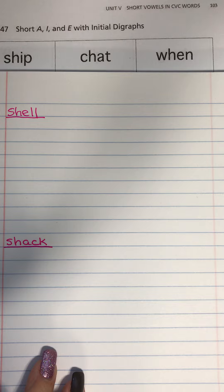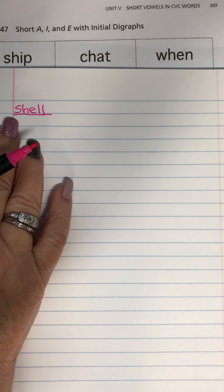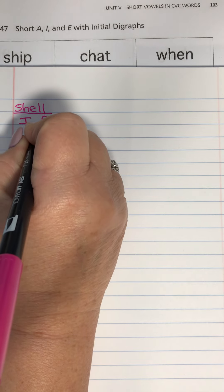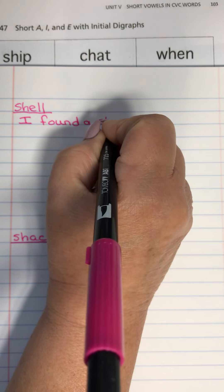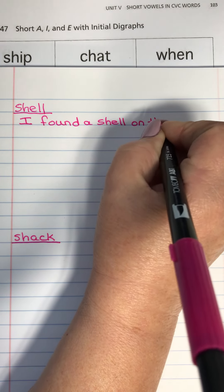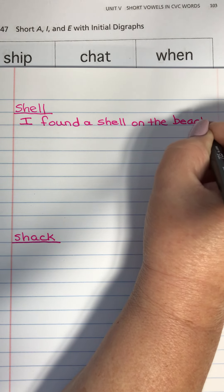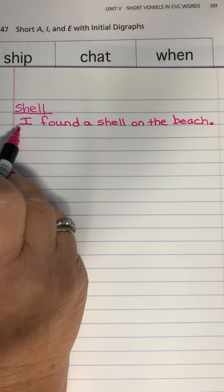And then I'm going to think of a sentence to go with each word. So for shell, I might say, I found a shell on the beach. Period. Punctuation is important. Started with a capital.